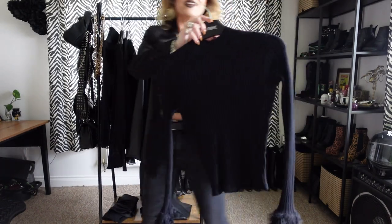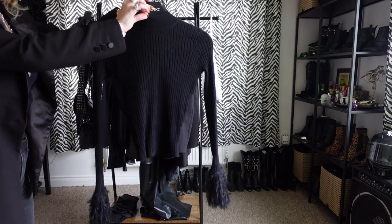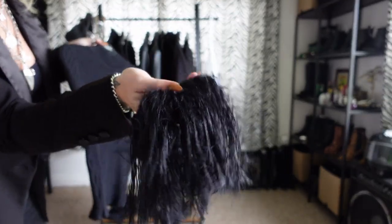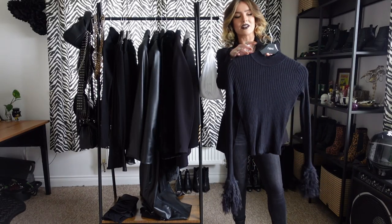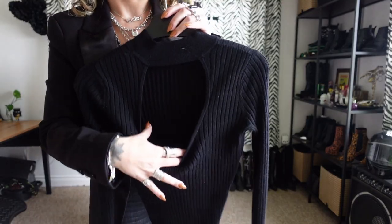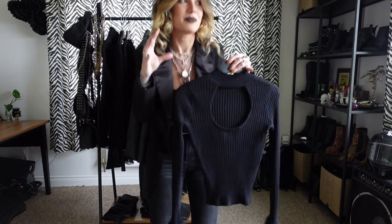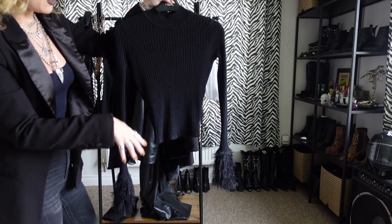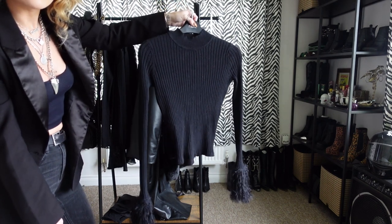This little number is from ASOS — another jumper with a high neck. The selling point for me was that it has feathers on the cuffs. It's such a sassy jumper and it's really warm. The back is open at the top, which shows all of my manta ray tattoo on my back — literally the hole is in the perfect position. It's lovely and fitted, a little long, but I just tuck it into my jeans or trousers. It's just a really lovely jumper.